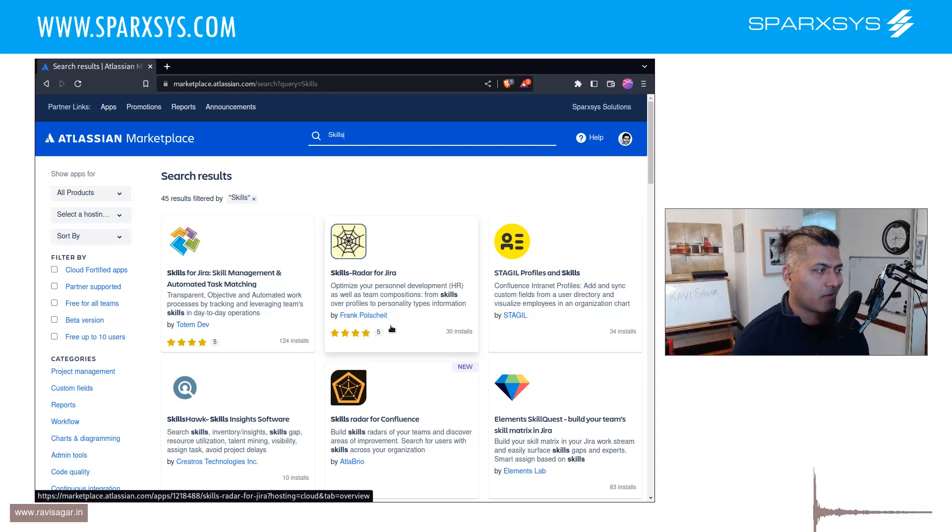It depends. When it comes to skill management, you have to ask exactly what you want to do with it for your team members. I have built a custom skill management and competency management system long back, and I have some experience in this area. Because I'm a consultant, I get asked this question quite a lot.